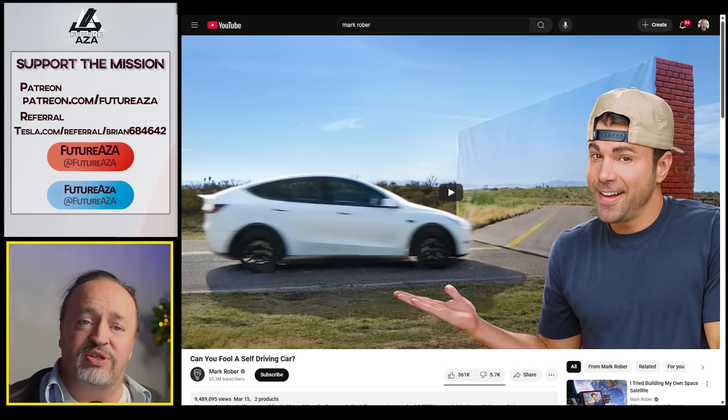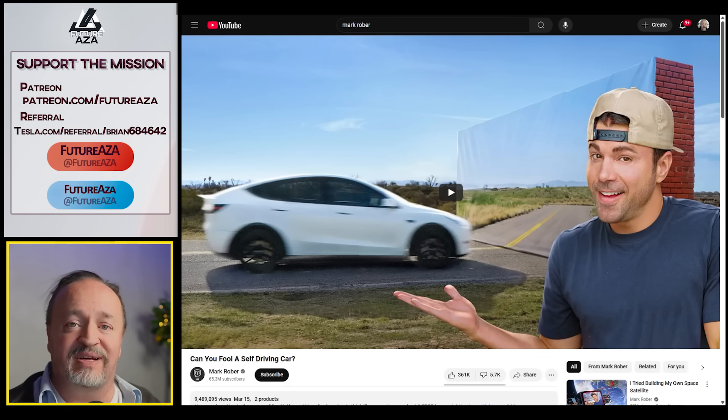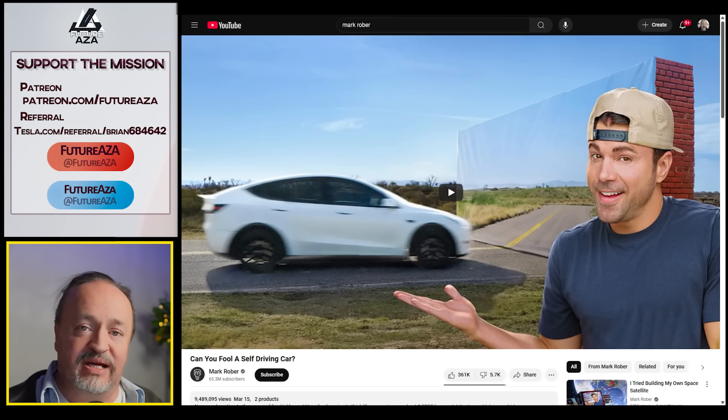Mark Rober makes very fun, very exciting videos about engineering and the joy that can come with learning how engineering works. But this isn't science — this is like MythBusters, also a very fun show. I love me some MythBusters, I love me some Mark Rober, but this video is not his finest work. I'm Brian, welcome to Futuraza.